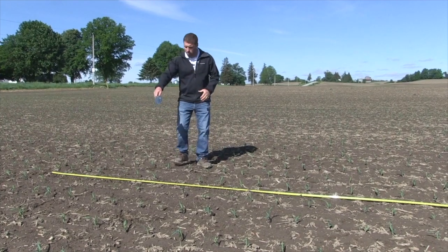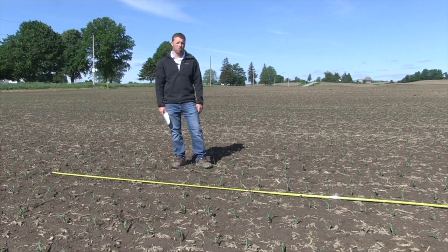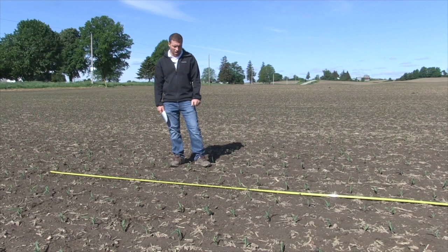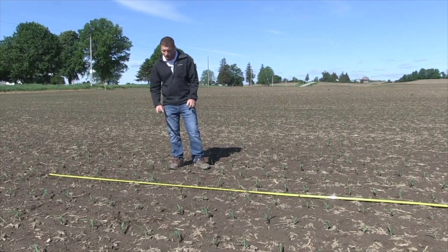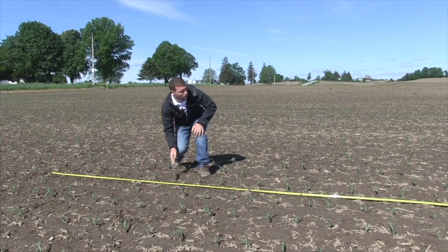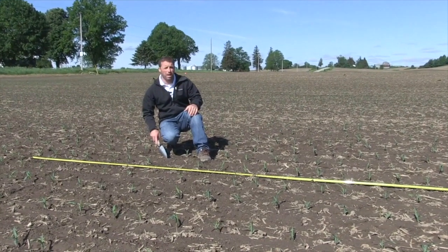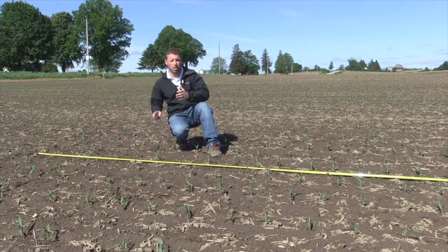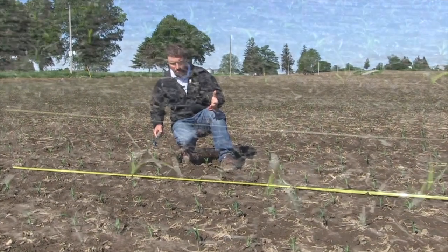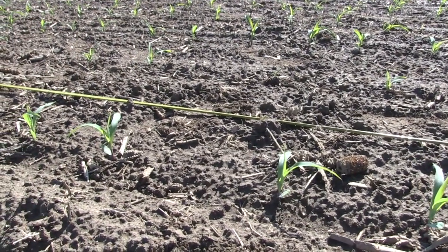In this field, I've got the row on either side. That one's got 31 plants, this one's got 32 — fairly good. We seeded 34,000 seeds per acre. But we do have the odd skip or miss here, one in this row and one in this row. It's a good time to dig it up and have a look to see whether it is actually a planter performance miss, maybe insect-related or environmental — numerous things could explain why this plant is not here.